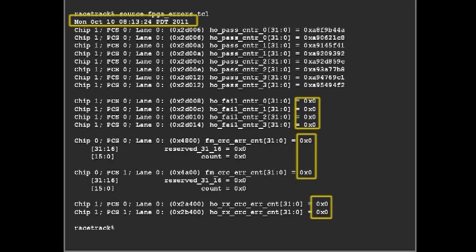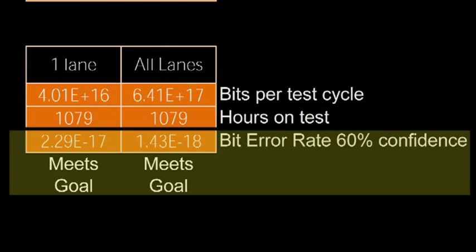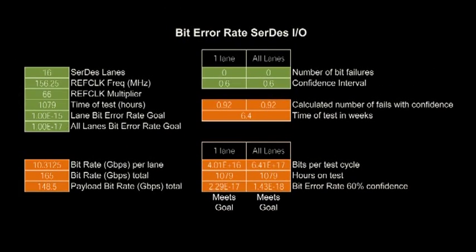This final screenshot is again showing the cycle and error counters, still with no errors after over 720 hours on test. Through this demonstration, we have achieved better than 10 to the minus 15 predicted error rate, which is required to address the needs of enterprise class applications.